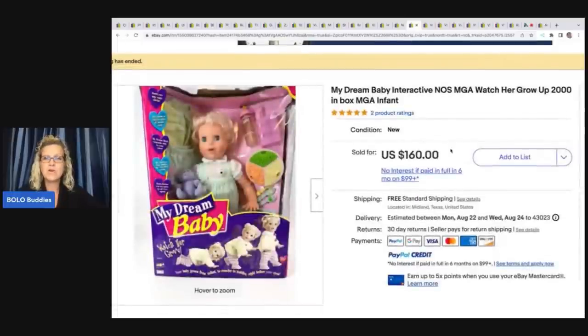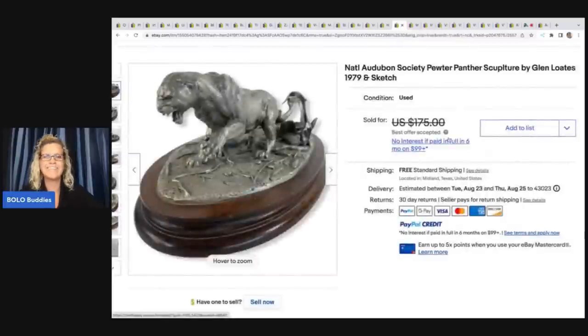My Dream Baby interactive new old stock MGA watch-her-grow-up doll — looks like it's from 2000, in the box. He got this at an estate sale for $15 and sold it for $160. He walked out of there with a baby doll — that's funny.